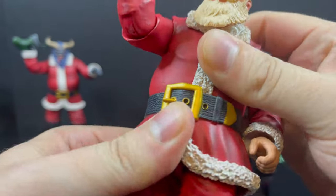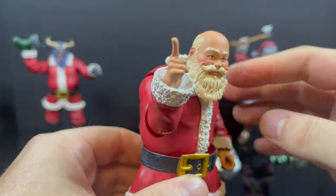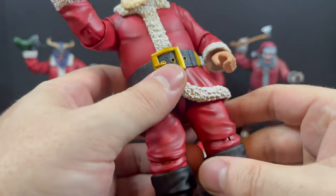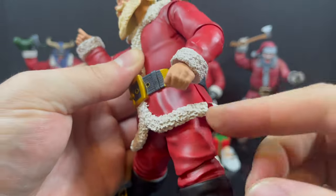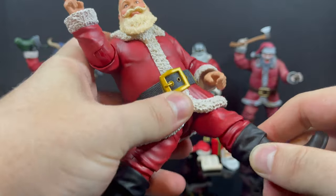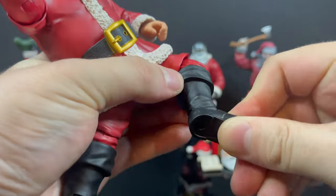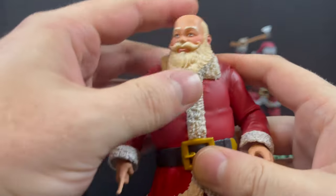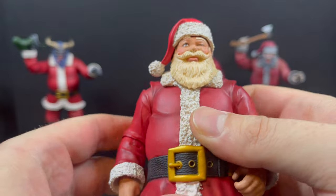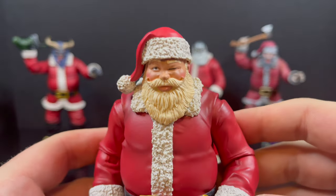His big bowl-full-of-jelly gut gets a little gappy if you raise the arms too high, but he does have a semblance of an ab crunch and nice waist movement. The legs are actually funny — there's a slit down the side so Santa can do the splits if you want a Matrix pose. He spins at the single-jointed knee, has thigh swivel, and ankle rock in all directions without the buckles getting in the way. Pretty well articulated for a bigger, fatter character. You can also swap the winking head for the classic face.